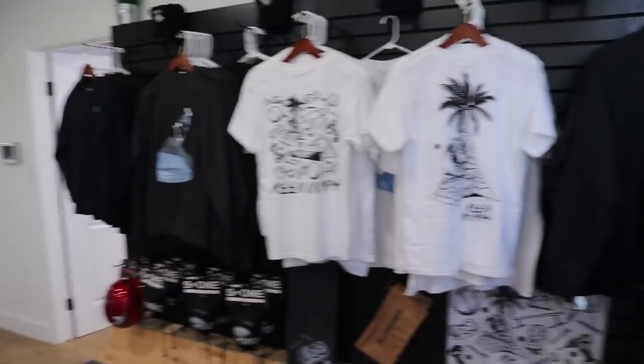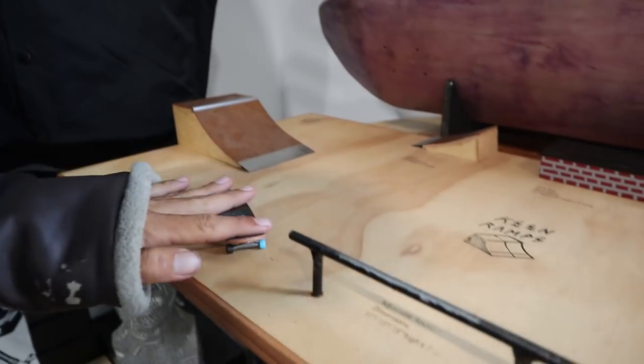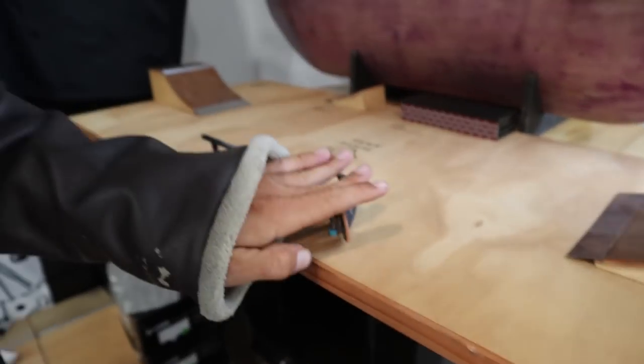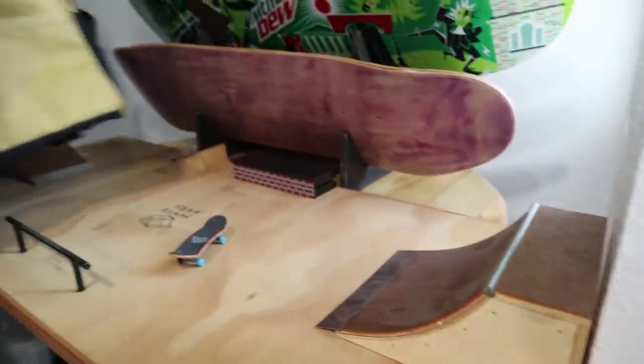They've got a magic fingerboard setup. Look at this — it's scaled so every inch equals one foot, so these are the actual dimensions of all their boxes, ramps, and quarter pipes. It's literally a scale model of what you'd get.